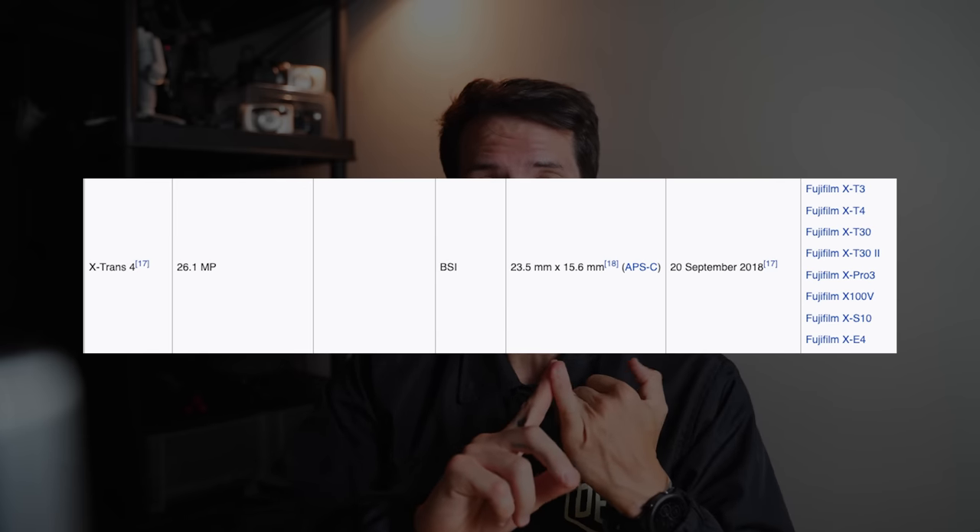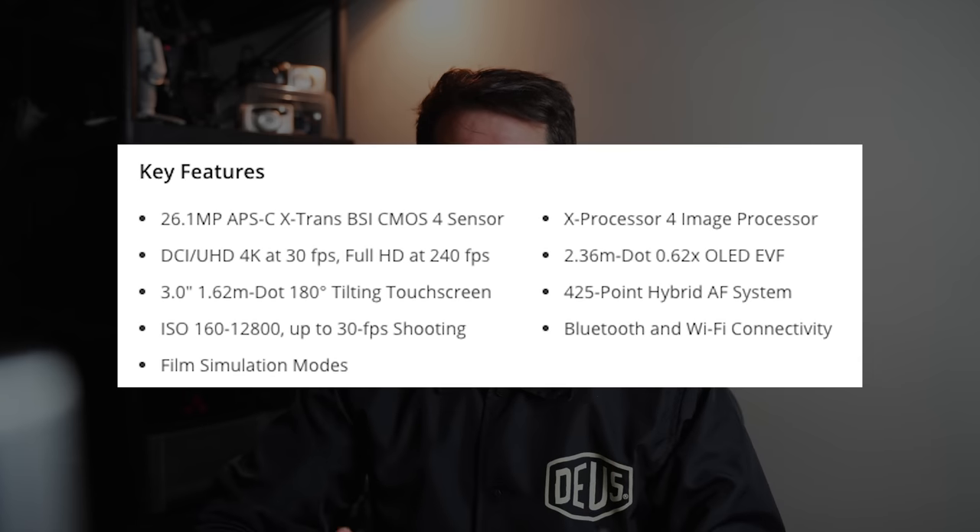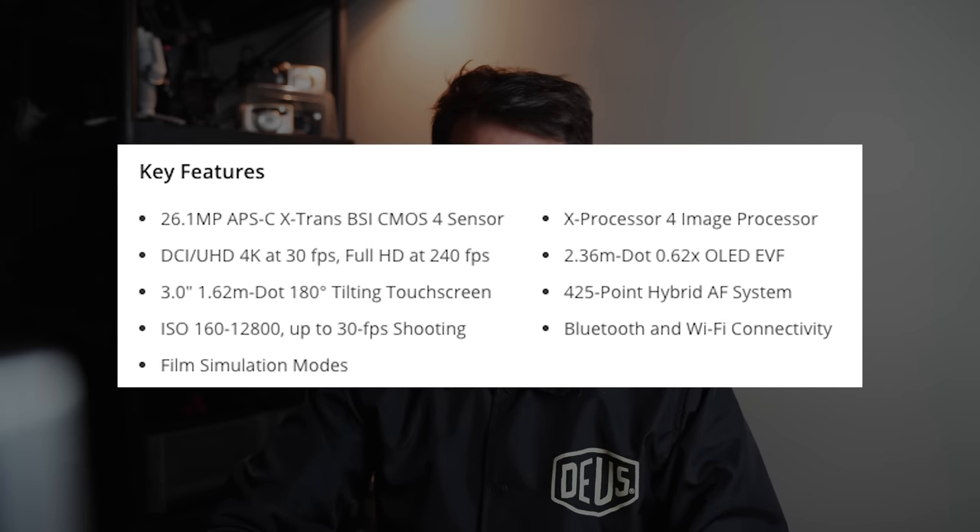Coming from the Sony system, one thing I really appreciate about the Fujifilm system is that when they release a line of cameras, all of those cameras share the same sensor. This is the X-Trans 4 sensor — a 26-megapixel sensor. Other well-known cameras in this release that also have the X-Trans 4 sensor include the X100V, the X-T3, and the X-Pro 3.